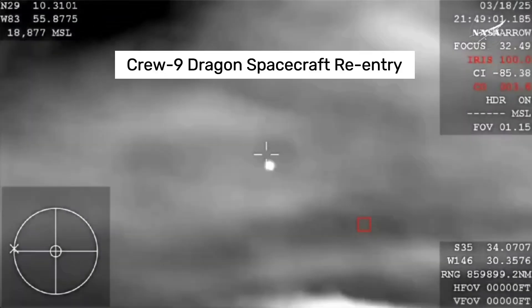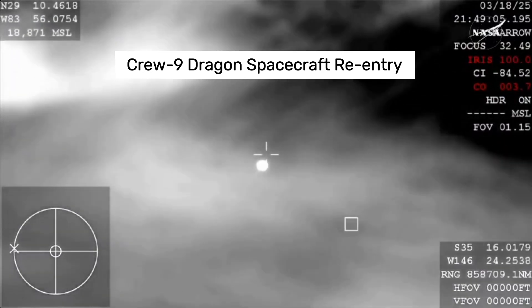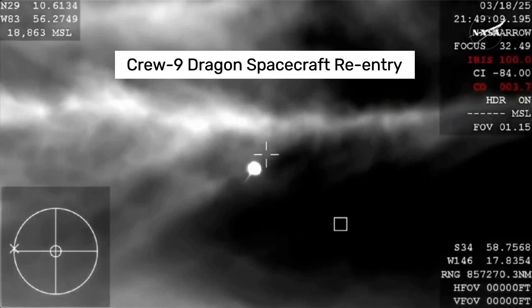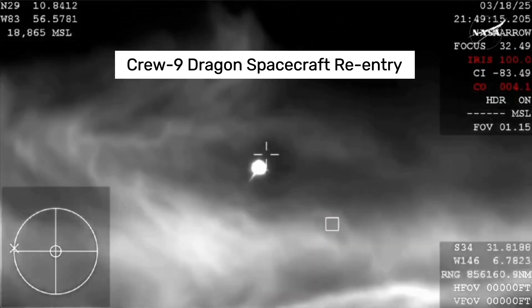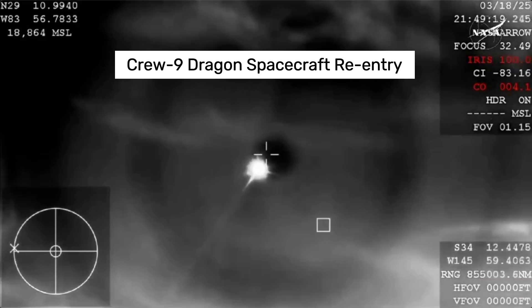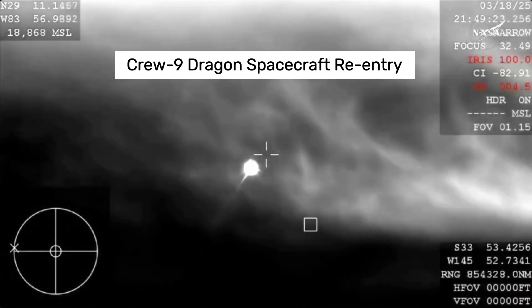Right there, our first view of Dragon Freedom coming home to Earth. That view is from the WB-57, one of NASA's high altitude planes that is tracking. Because of the way the camera is configured it does look dark, but it is indeed daytime, and you're beginning to see that plasma trail as Dragon re-enters the Earth's atmosphere.